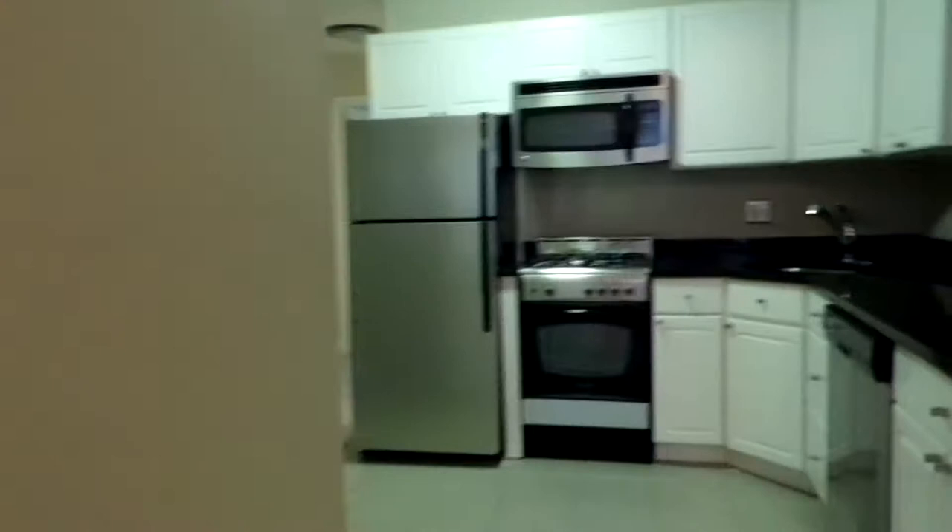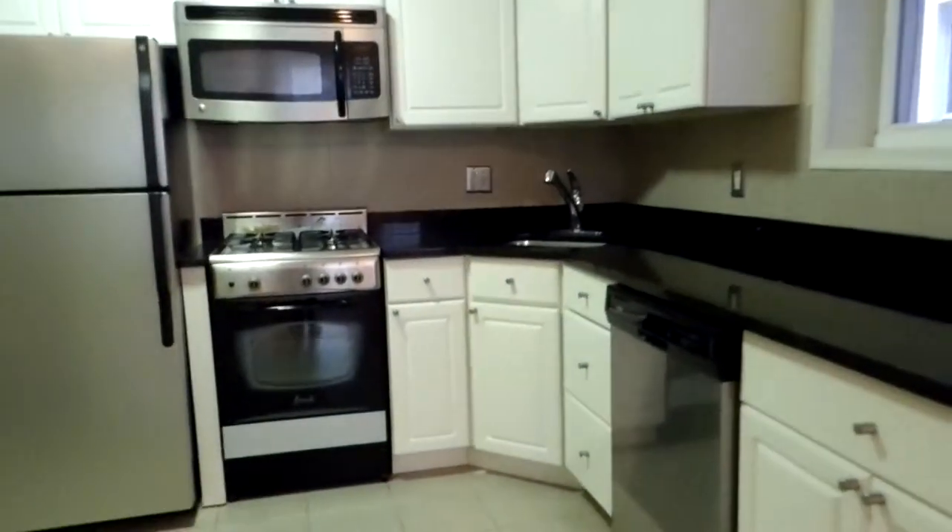Central air. Kitchen with stainless steel appliances, dishwasher, microwave, gas stove, as well as a sizable pantry.